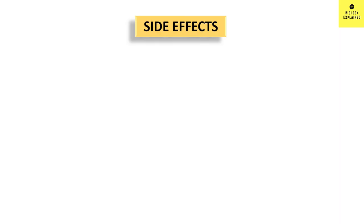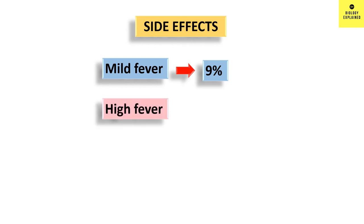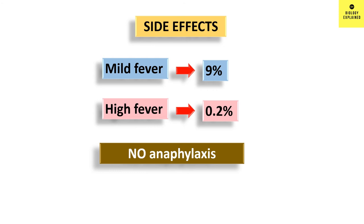Side effects were well-tolerated, with 9% having mild fever and 0.2% having high fever. Life-threatening allergic reactions were not observed.